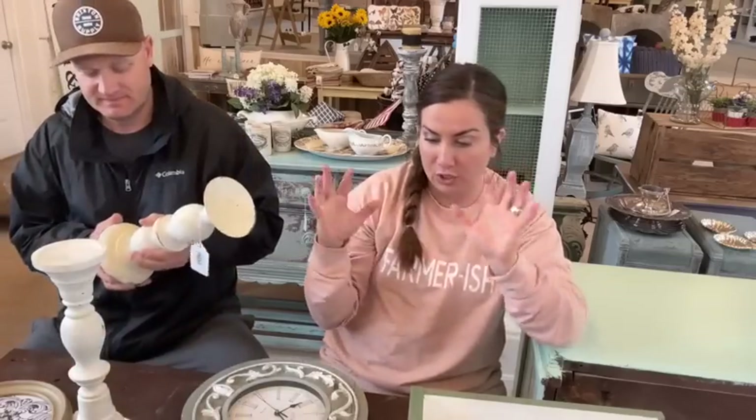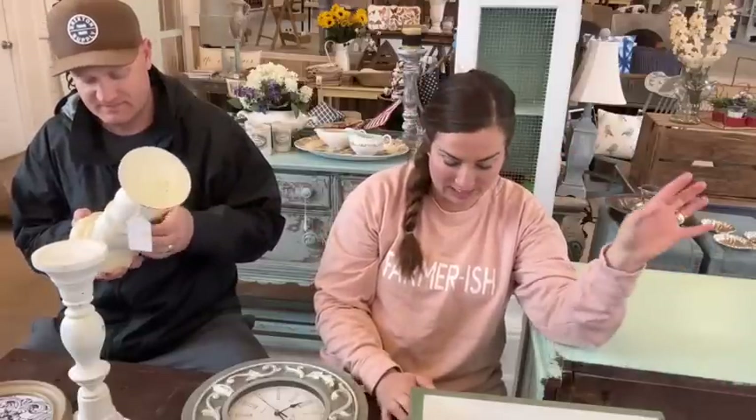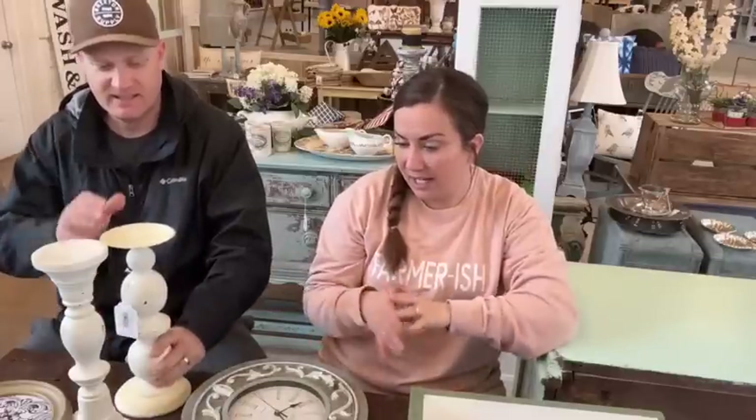Hey guys, welcome to our Sometimes Thursday Shop Tour — sometimes it's at 9, sometimes it's at noon. We are super excited to be here today. We pulled everything together that is restocked in the shop or the new painted items, and we do have one new item that we have marked down for sale. Zeb's just going to get started talking about the painted items.